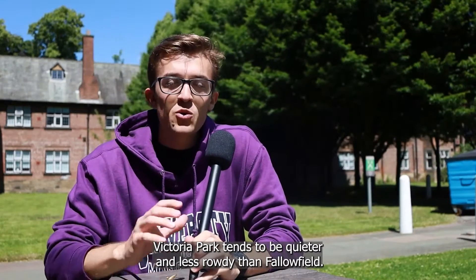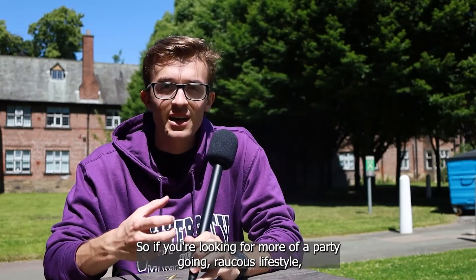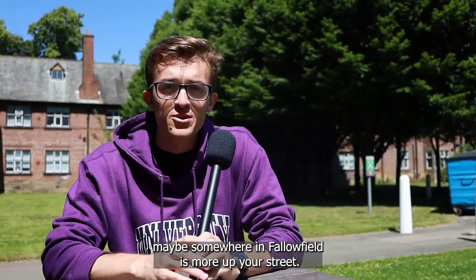Victoria Park tends to be quieter and less rowdy than Fallowfield, so if you're looking for more of a party-going, raucous lifestyle, maybe somewhere in Fallowfield is more up your street.